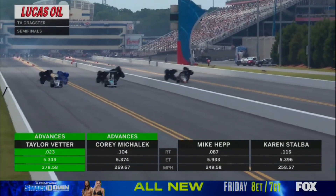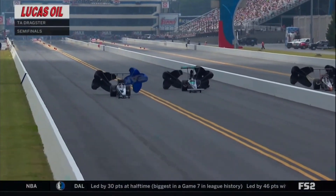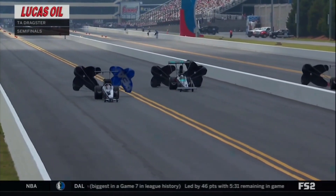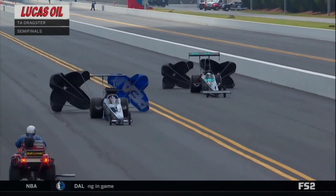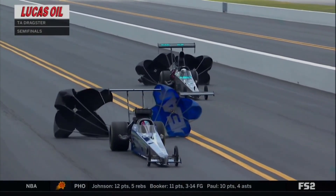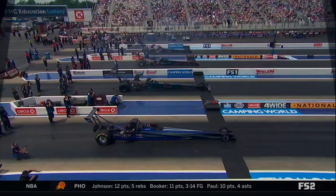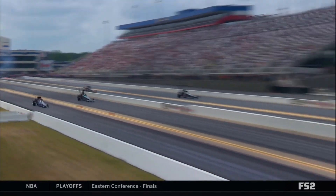And it's going to be Taylor Vedder and Corey Mahalik that advance. Taylor's car looked like it was trying to pull her through as lanes one and two took a little extra time to stage, but she was able to get off the throttle, keep it in the beams, and save the run. We get one more look before we head to the top end of the racetrack — Vedder lowering the RPM, saving the run.